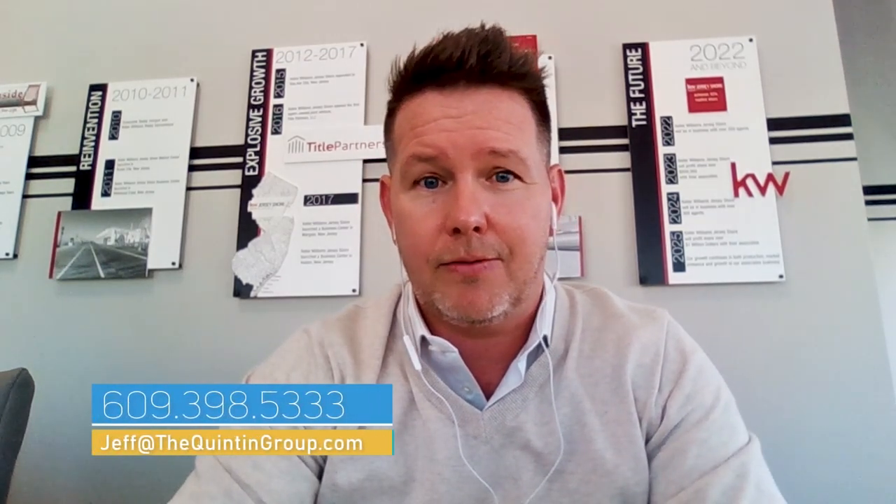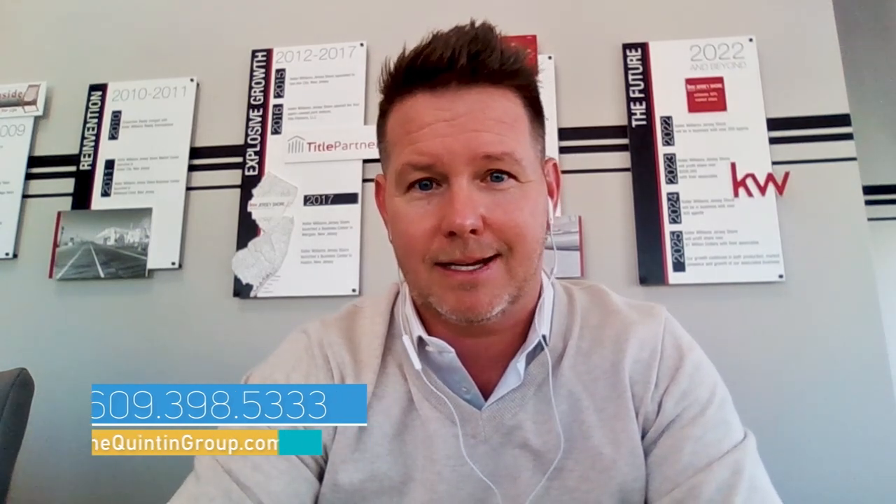So if you're thinking about looking for an additional investment property, if you're looking to sell one and defer your gain, feel free to reach out to me directly. My team is at 609-398-5333, or you can email me at jeff@thequintongroup.com. Thanks for watching.